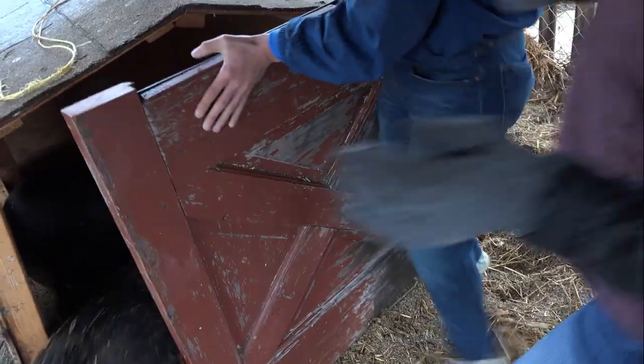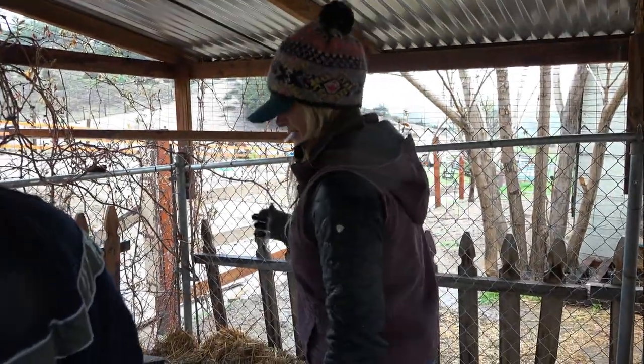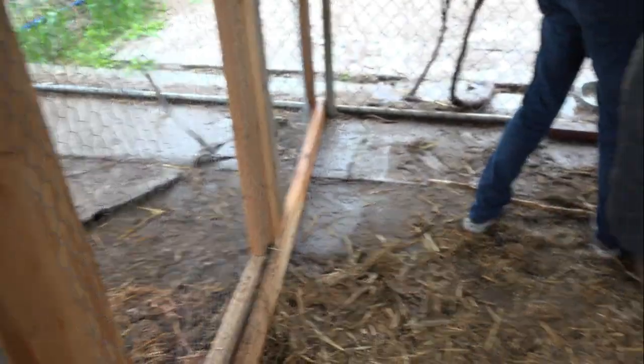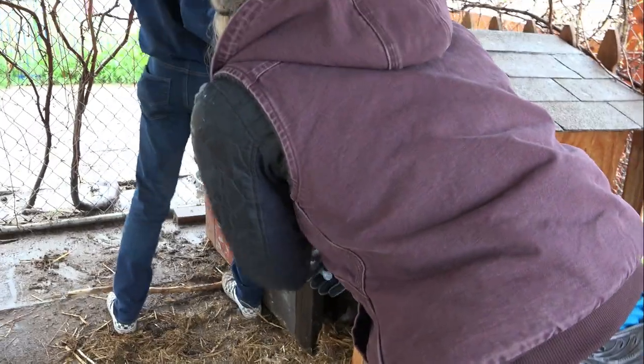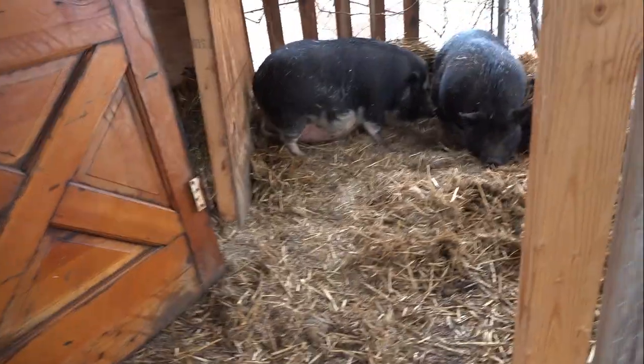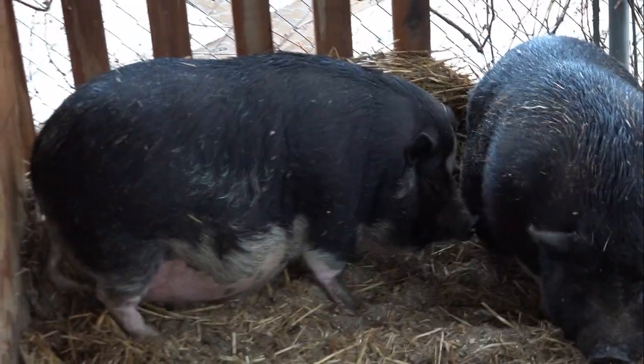Don't let them out, whatever you do. We've got to somehow get them contained. Somehow I have to get in there. Gotcha. I have to keep my eye on the one that I did so I don't actually hit the second one. I think I hit this one — he's slowing down. Well, that's a good sign if it's responding.